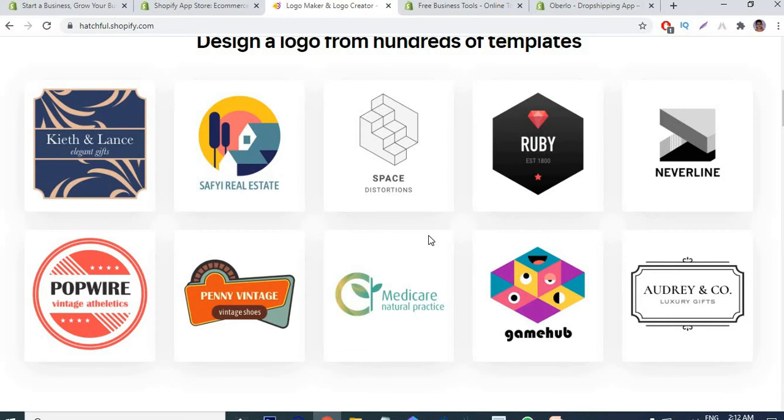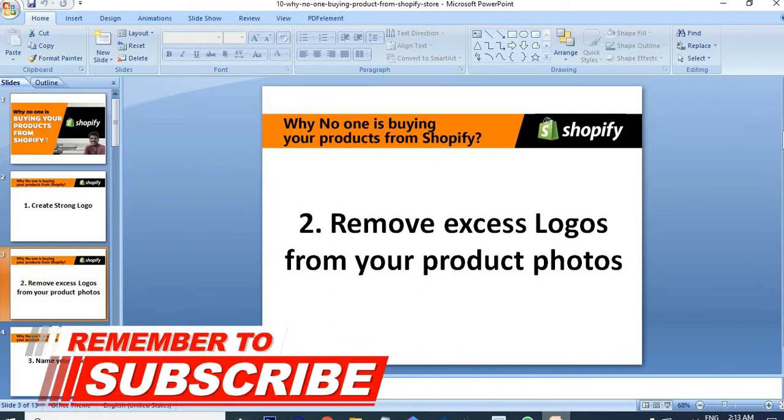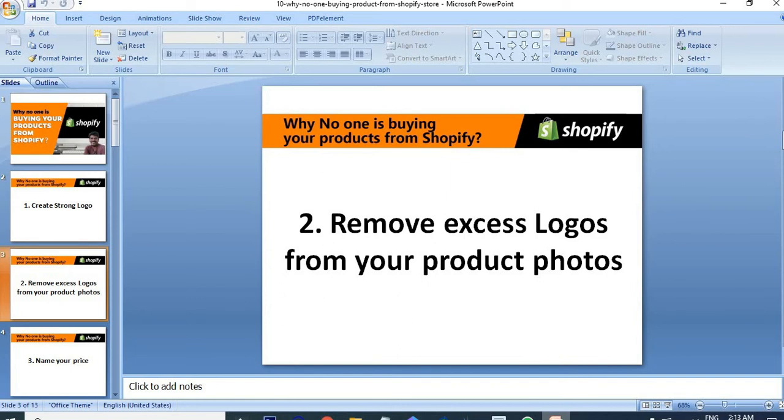The next point: recheck your store and remove any excess logos from your product photos. Always promote your product photos individually without including any logos or unwanted text on them, because customers want to see the product specifically in the photos. We don't need to add our logos and other unwanted text in the product image. If you've already done that, just remove it or replace the photos with new ones.